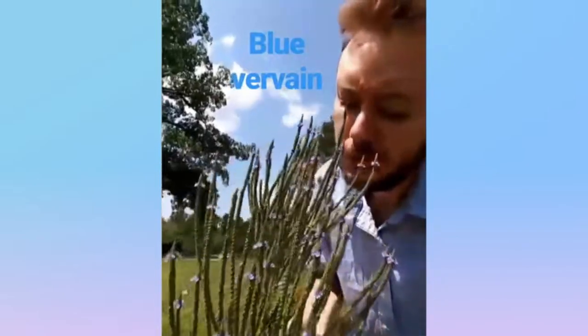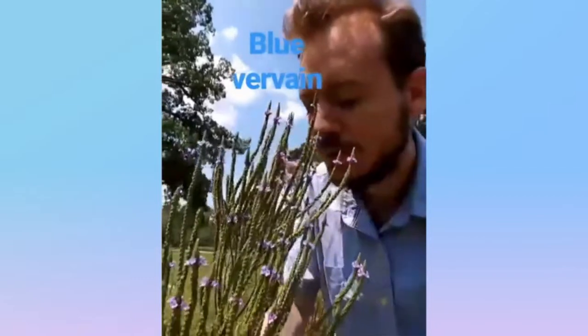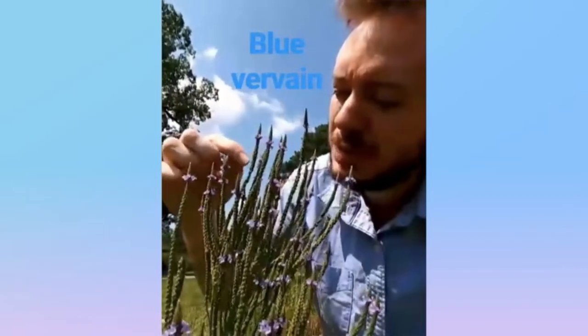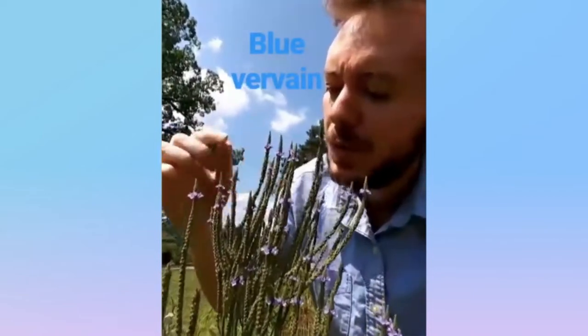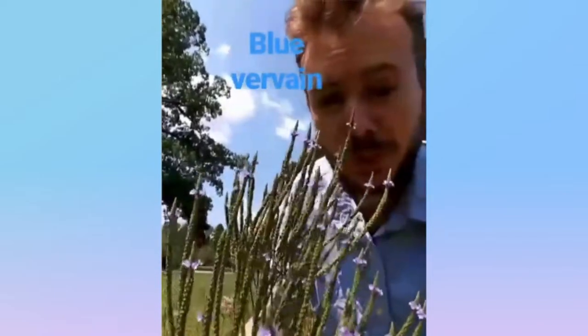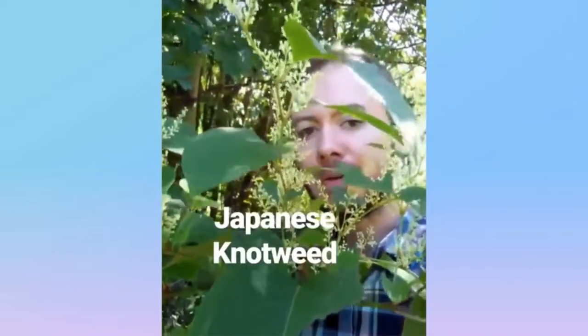Blue Vervain, from the vervain family, native to North America. It grows these long stalks that produce these very simple five-petaled, small blue-purple flowers. And this plant is drought-resistant. Blue Vervain.